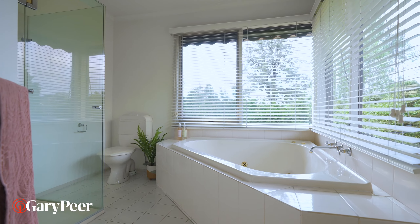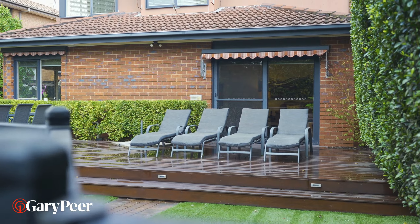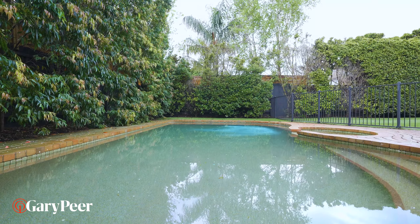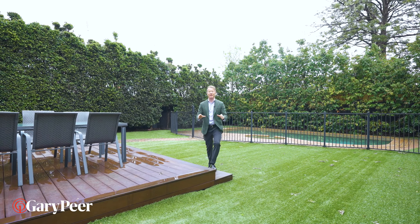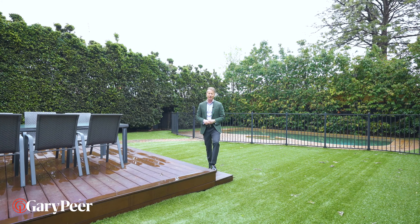The perfect family home has to have the most brilliant back garden, and this one faces due north and is completely and totally private. If you're in the market for something completely fabulous, you're going to find everything that you want here and more. Please give me or the team a call — we'd love to show you through.